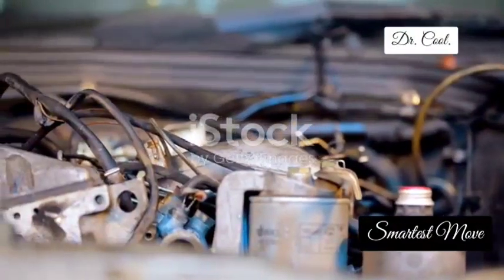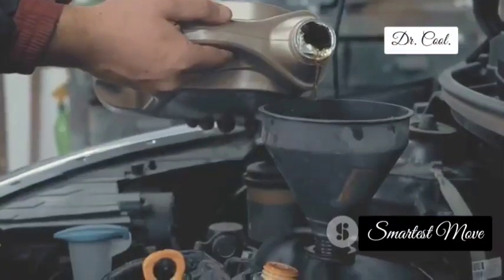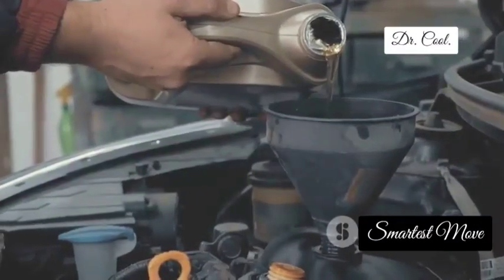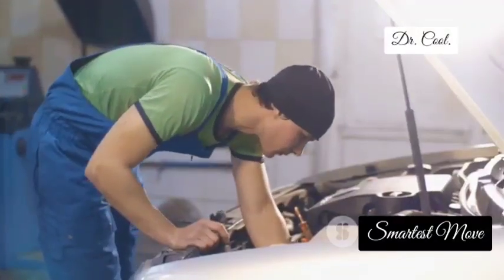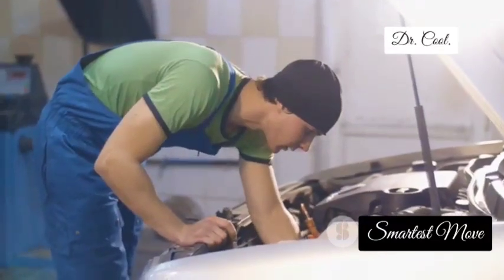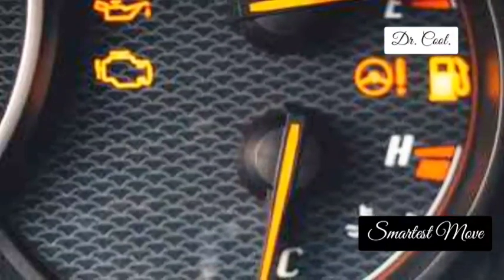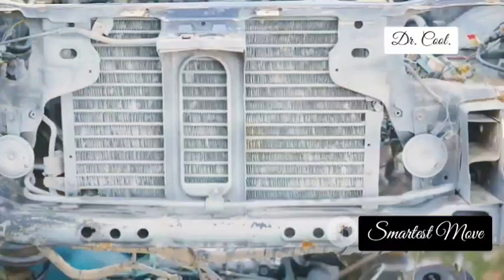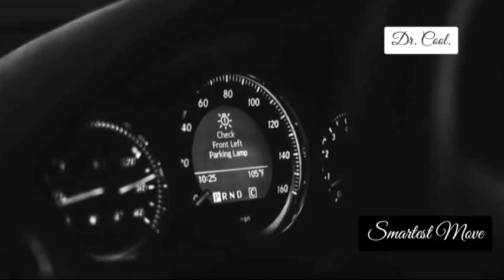Now let's talk about the oil pressure sensor, the protector of your engine's circulatory system. This sensor is like a blood pressure monitor for your engine, constantly keeping tabs on the oil pressure that keeps everything lubricated and running smoothly. When your oil pressure sensor starts to fail, it's like your engine is having a heart attack. You might notice that low oil pressure warning light illuminating your dashboard, hear ominous knocking sounds coming from your engine, or even experience premature engine wear due to inadequate lubrication. A faulty oil pressure sensor can spell disaster for your engine, so don't ignore those warning signs.